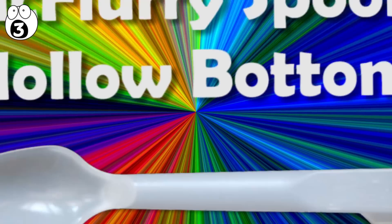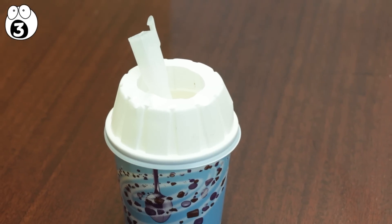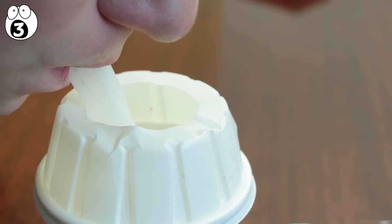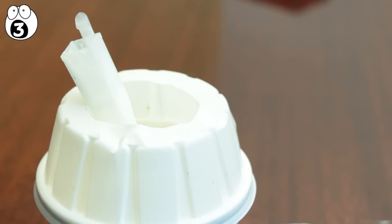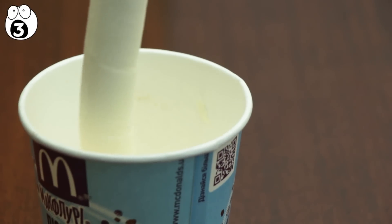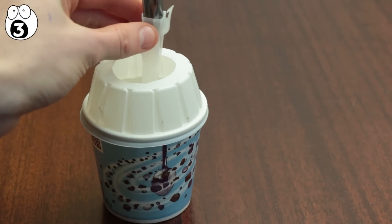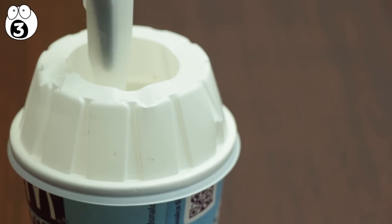Number 3: McFlurry spoon hollow bottom. If you enjoy McDonald's McFlurries, you may have thought the hole at the end of the McFlurry spoon was meant to be used as a straw. Makes sense, right? As the McFlurry melts, you could easily enjoy it as a milkshake, but that's not the reason for the hole in the spoon. When the McDonald's worker makes your McFlurry, they put ice cream in the cup, add the candy or cookies, then place it in a machine that automatically stirs it with the spoon that comes with it. The hole on the end allows the spoon to attach to the machine, so your McFlurry can go through an appropriate blizzard of stirring before you consume it.